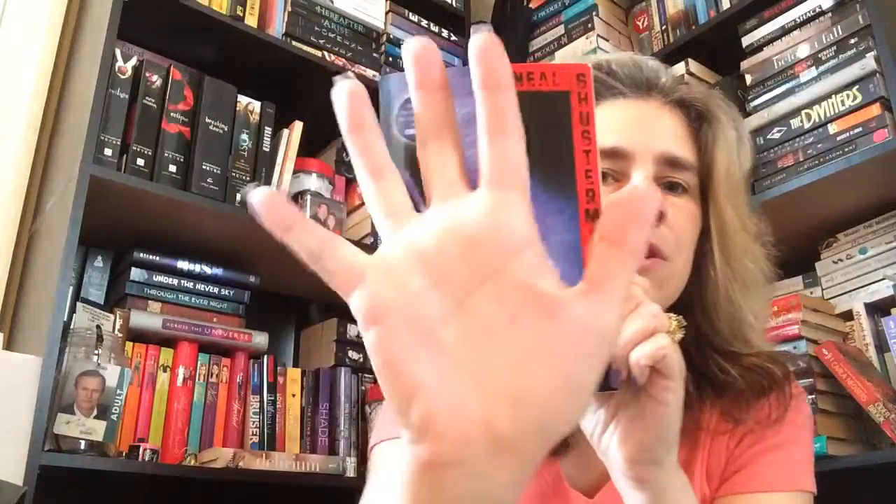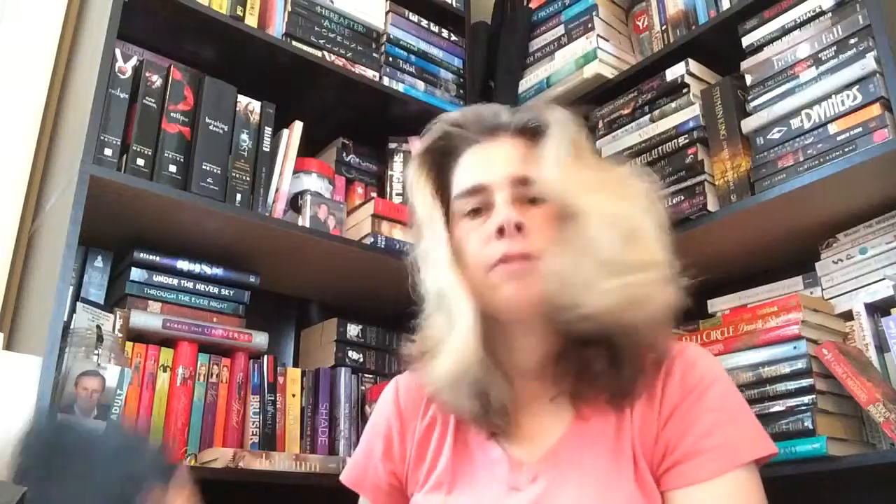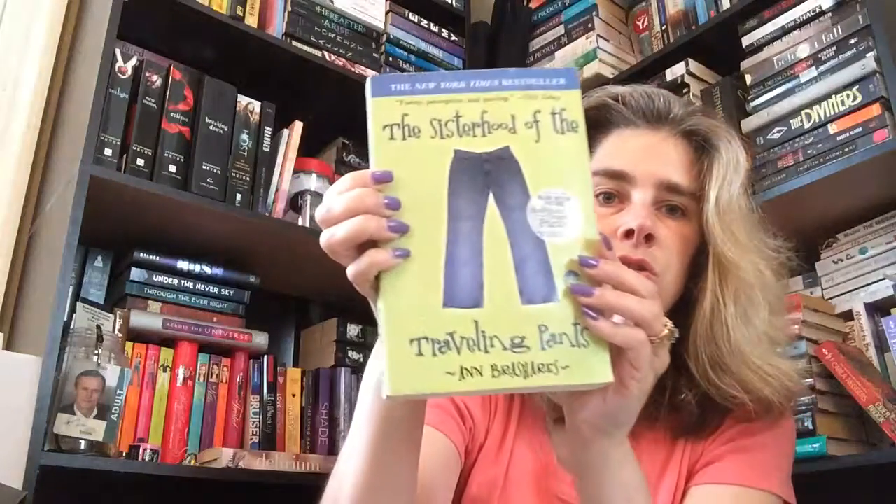I did find three books. The first book I found is Unwind by Neal Shusterman — that matched my hand. The second one I found was The Sisterhood of the Traveling Pants, and here are my son's pants to match.